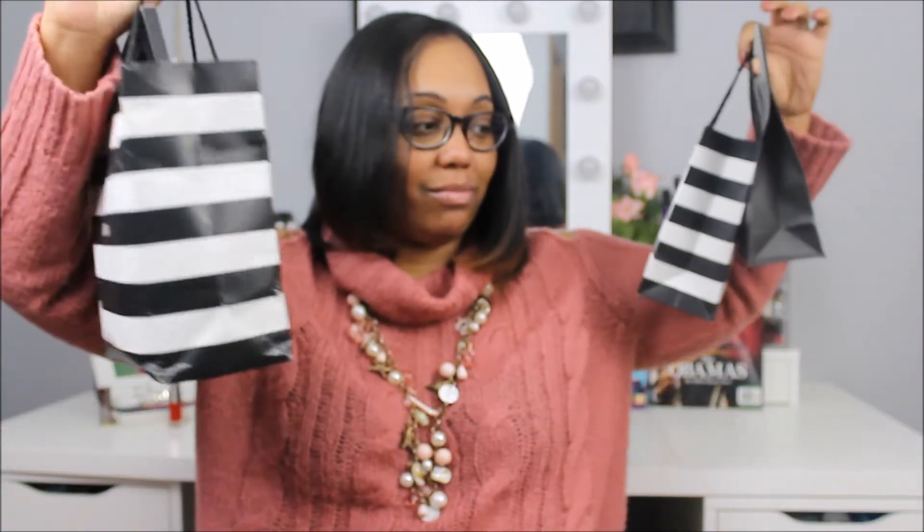Hi everyone, my name is Natasha Denise, and welcome back to my channel. If you are an oldie but goodie, welcome back, and if you are a newbie, welcome welcome welcome. Please don't forget to hit that subscribe button — just go ahead and do it. I just got my new Canon camera and I'm still trying to figure it out, so hopefully the quality is better. Let's get right into it.